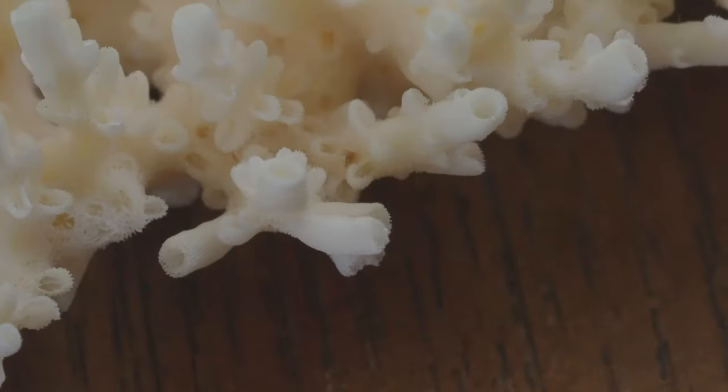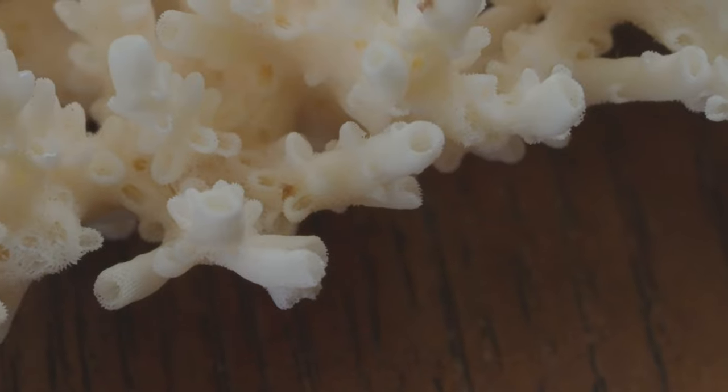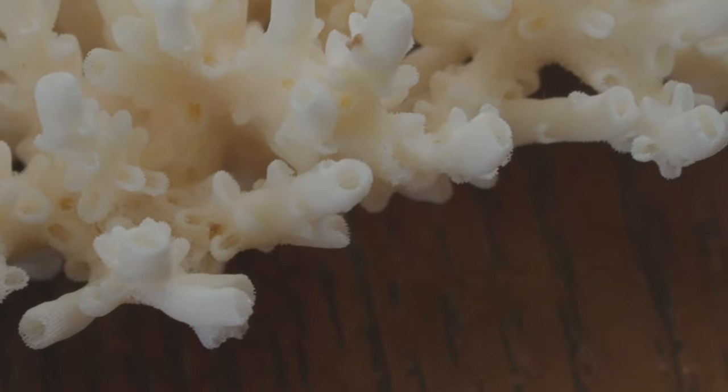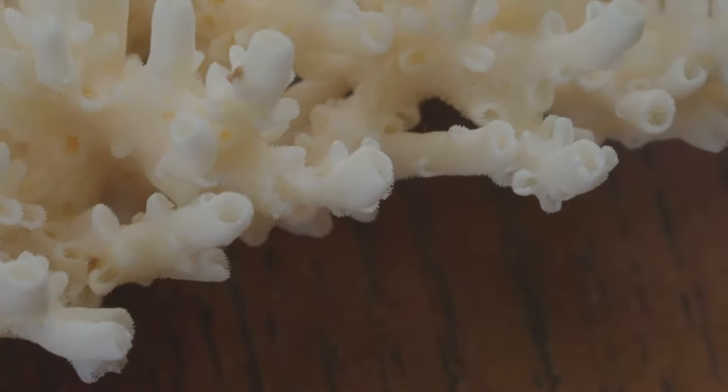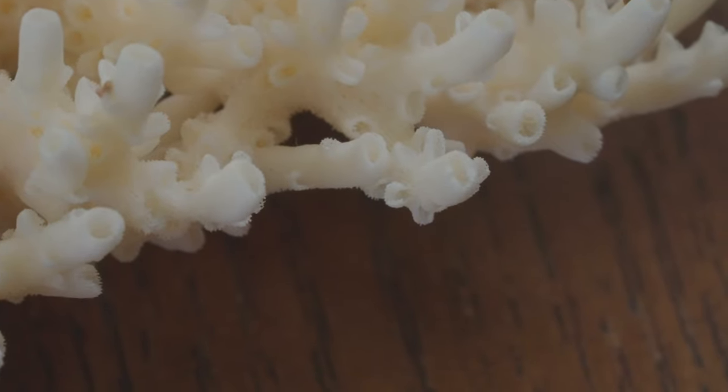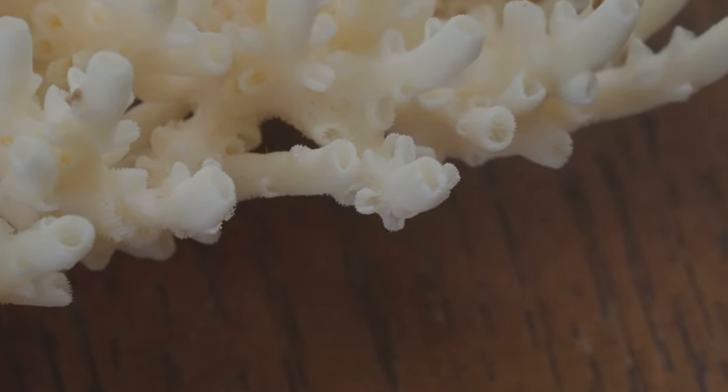I wanted to do this video because often we're trading very fresh frags amongst each other. These frags sometimes don't do so well, and we chalk it up to our tanks not being the best environment, or maybe our lights are different, or maybe the frag was just too fresh. I think if we gave our frags at least that month to recover before selling them, we'd all have a better success rate. Give that axial canal time to clear up. From the paper, we can see that it takes at least a month or so for the axial canal to begin looking anything like it normally does. While it's full of skeletal material, it's likely that the canal cannot do whatever it normally would be doing, or at least not as well. Maybe that means that coral is more susceptible to disease or stress in that state — that could be why some frags seem so sensitive.